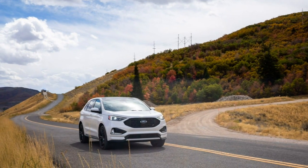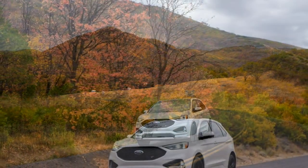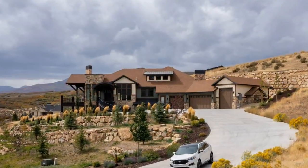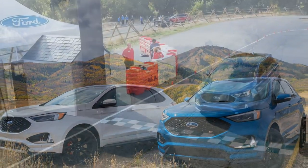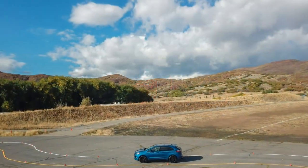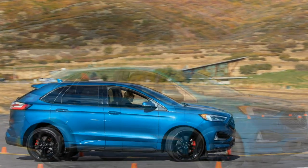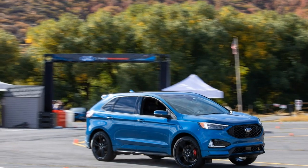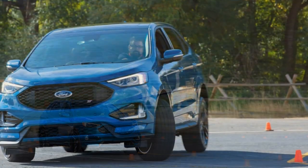2019 Ford Edge Car Review. An inevitable response to Ford's decision to jettison most passenger cars from its future lineup is usually that the Ford Performance sub-brand should instead start modifying the remaining range of crossovers, SUVs, and pickups. The 2019 Ford Edge ST may be the first crossover to use the ST badge that formally denoted some of the sportiest compact and subcompact cars Ford ever offered in America.